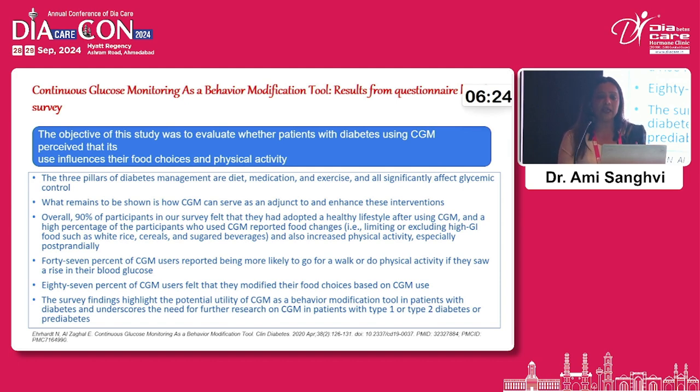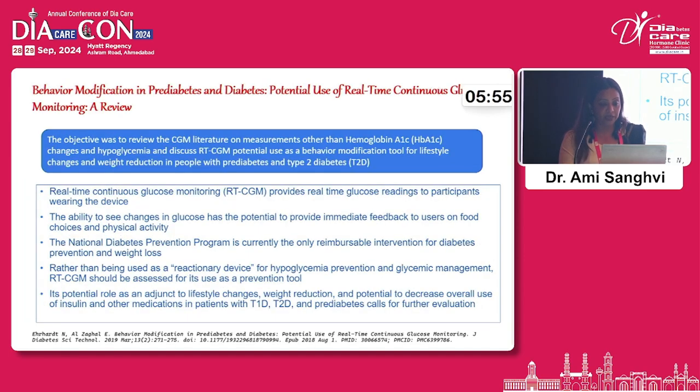This has been seen in various studies as well. A survey done using a questionnaire to understand whether patients using CGM could understand their food choices and physical activity found that CGM was a good behavioural modification tool in patients with diabetes, and underscored the need for further research — even that paper calls for further research using CGM as a modification tool.